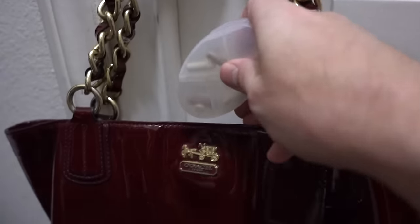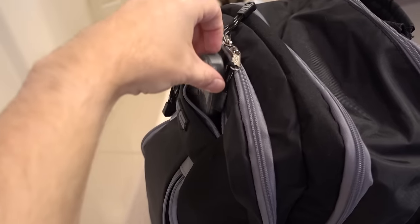You can take one of these cartridges with you in your pocket, in your purse, in your backpack, in your glove box, in your bass guitar case.